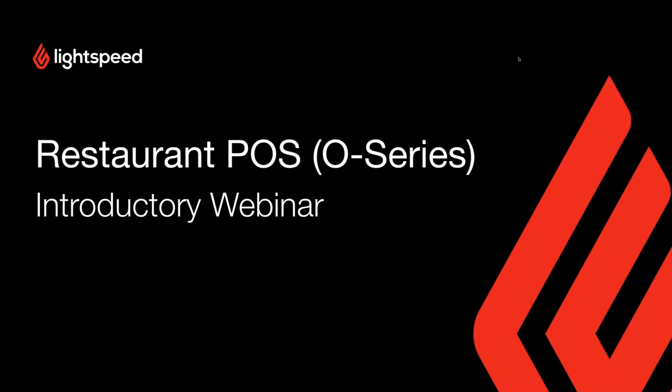Welcome to your introductory webinar for Lightspeed O-Series. Today we're going to be going over the basics of the back office and the point of sale — those are the two modules we're going to focus on. The idea behind this webinar is for you to feel comfortable enough to start navigating the system yourselves, and to start customizing features, modules, and product layout to suit the needs of your specific business.